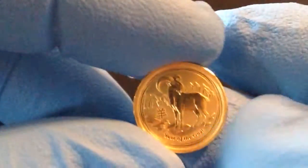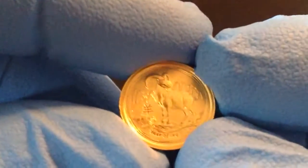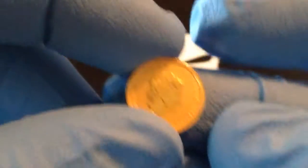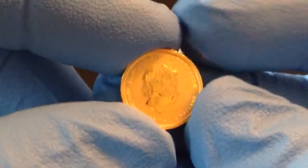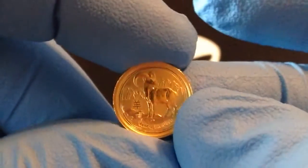The Perth Mint, I don't think can go wrong. Their coins are really, really nice. I have an airtight that I ordered for this as well, so I'm going to be getting more of these too, because I've got five airtights — so I've got to get at least five of these bad boys.